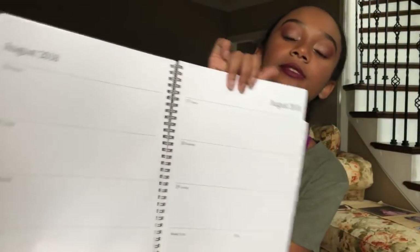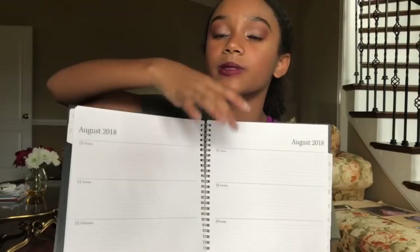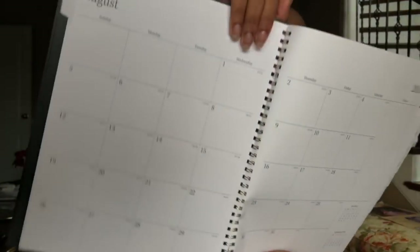So next we have my planner. I'm going to be writing in these big spaces, because for example, the small spaces are too small to write homework. And I'm not getting a lot of homework yet — I don't know what the homework is like in 7th grade. This is just my planner. It's nice and basic and not too flashy.